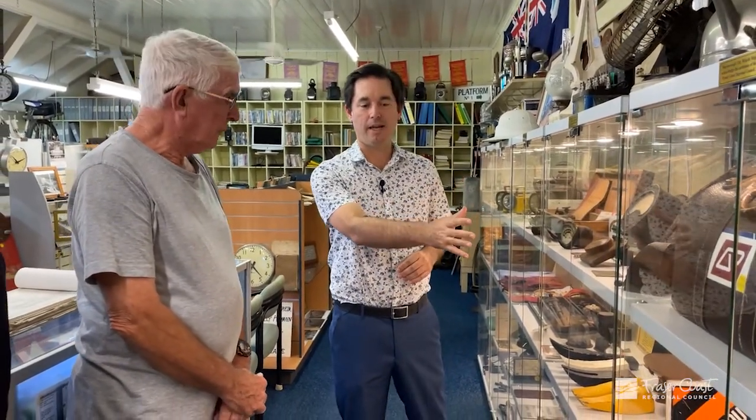I'm here at our Railway Museum in the heart of the historic Maribor CBD, the Maribor Whistlestop Railway Museum with Warren. Warren, you've just installed these new display cabinets with a Council Grant. Can you tell me a bit about the artifacts that you have in it?